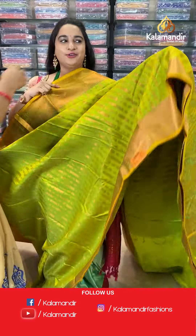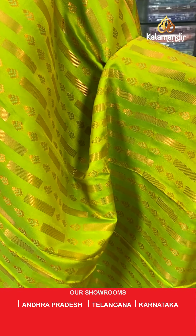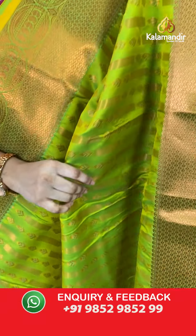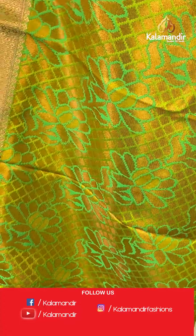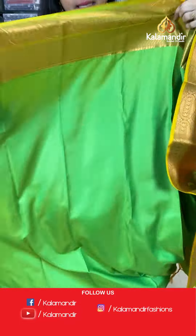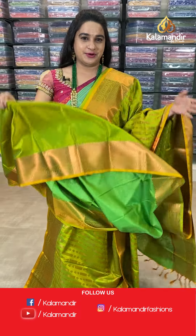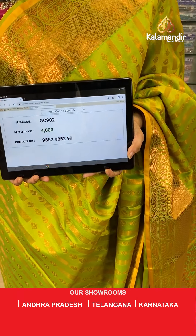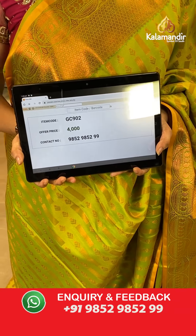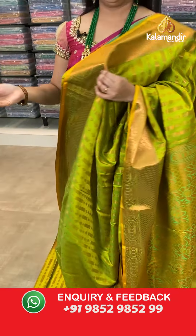Next saree — mehndi green color. The body has lines, block lines, and leaves. The border is self-colored with diamond brocade and circles with parsley. The pallu is a contrast pallu with diamond brocade and floral motives. Paired with a self-colored plain blouse. Saree code: GC902, price 4000. Take screenshot and share on WhatsApp.